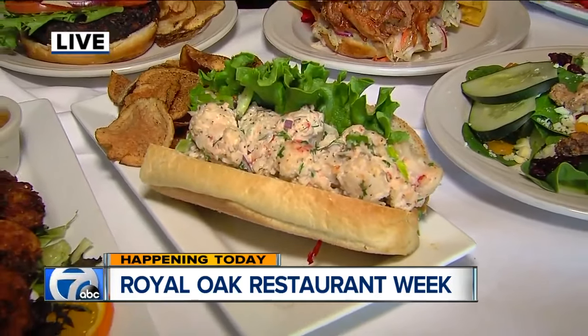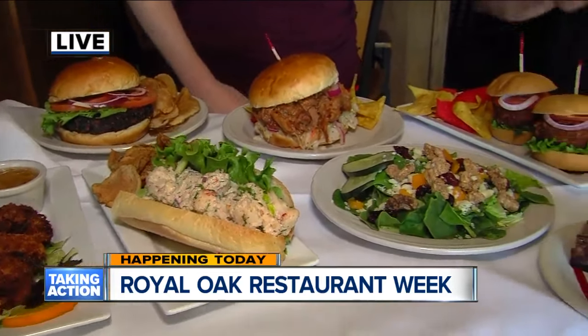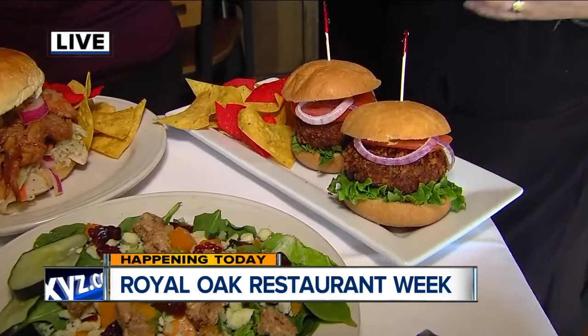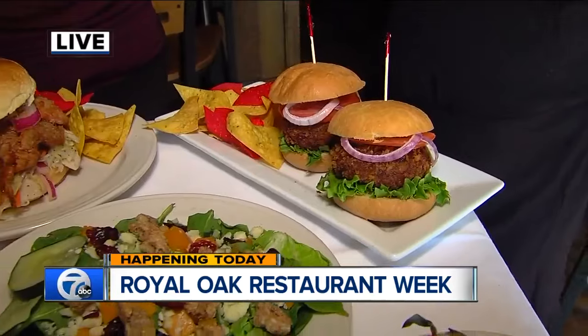And it all smells amazing. We also offer crab cake sliders — we offer crab cakes throughout the year as an appetizer, but this is a nice little twist on it. It's a way to try our crab cakes with jumbo lump Maryland crab meat in a slider form. So it's a great lunch thing.